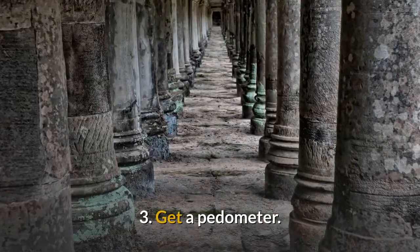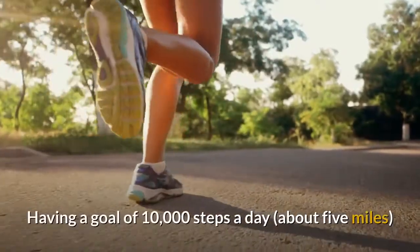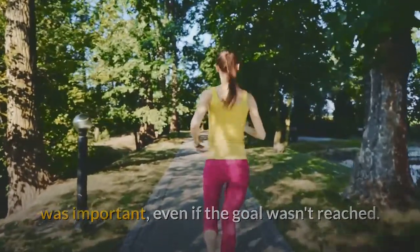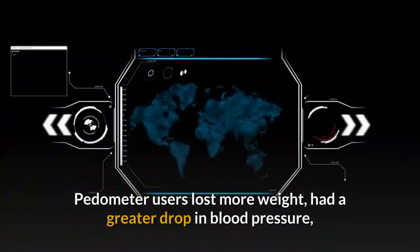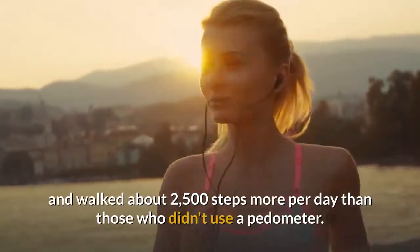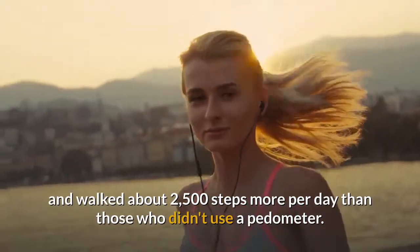3. Get a Pedometer. Having a goal of 10,000 steps a day was important, even if the goal wasn't reached. Pedometer users lost more weight, had a greater drop in blood pressure, and walked about 2,500 steps more per day than those who didn't use a pedometer.